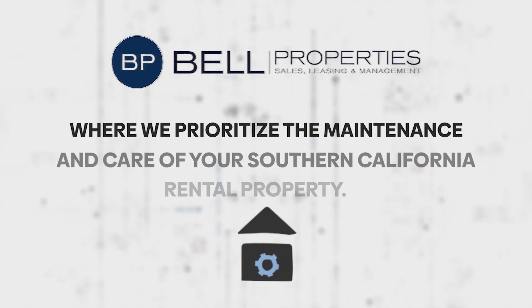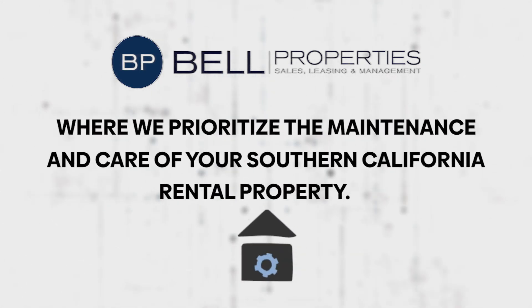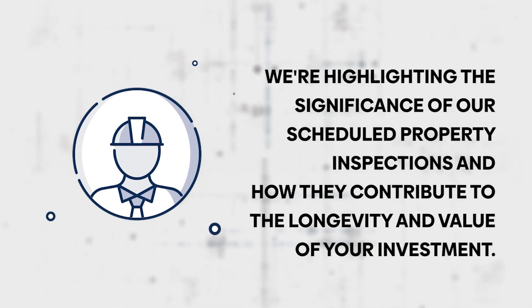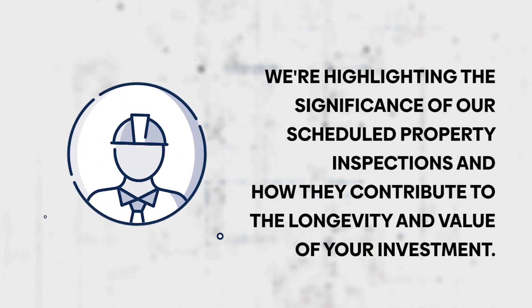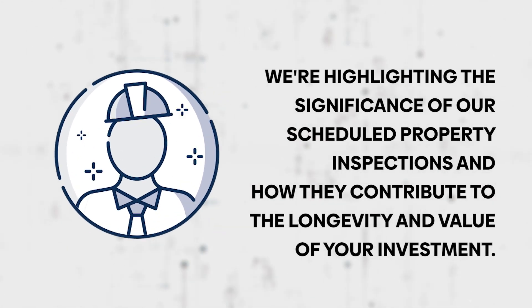Welcome to Bell Properties, where we prioritize the maintenance and care of your Southern California rental property. Today, we're highlighting the significance of our scheduled property inspections and how they contribute to the longevity and value of your investment.